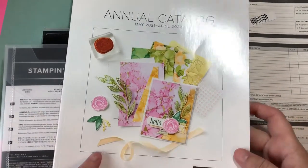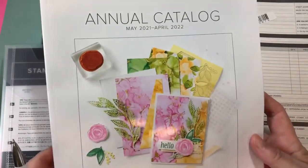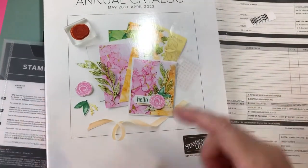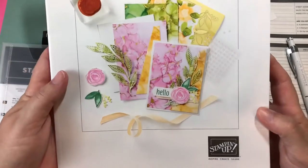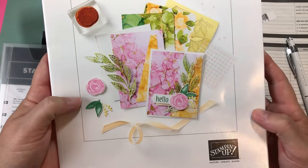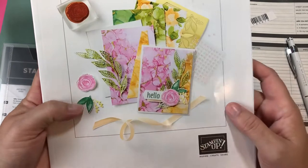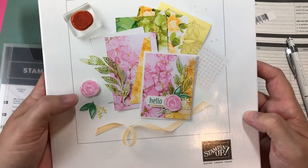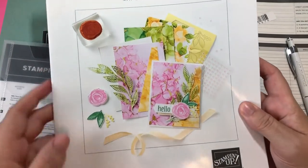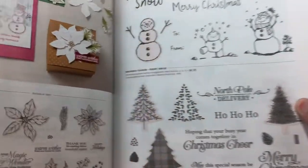I just wanted the extra goodies. This catalog cover was just gorgeous - it sold me. I'm sure you guys have seen it but it's so beautiful - they have this alcohol ink vibe going on and I just adored it. So I did order the stamp set and the die set in my kit order, and I ordered the new in colors too. This new catalog has a lot of great things in it.